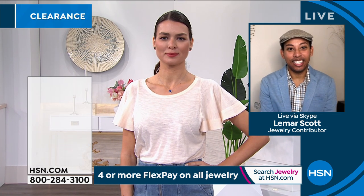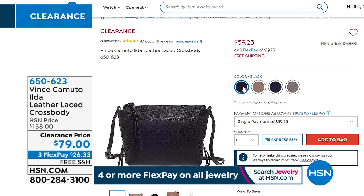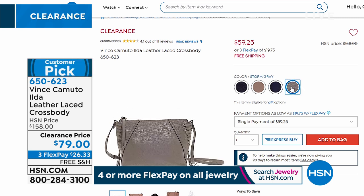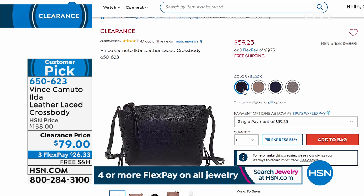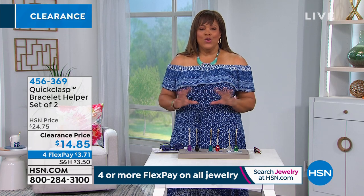Check out this purse by Vince Camuto — one of my absolute favorites. This is a genuine leather cross-body bag, $79. We sold it first for $158 — this is a steal. This is a national brand; when you step into the high-end department stores, you usually pay $150, $200 and up for Vince Camuto. Three monthly payments of $26 to get this home. A cross-body is so convenient, especially right now. Genuine leather, and it's free shipping today.